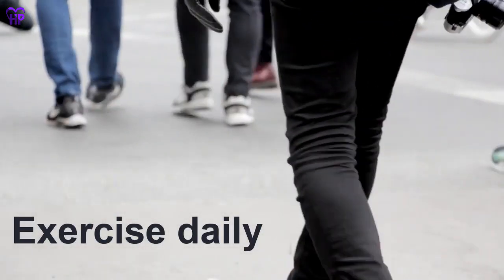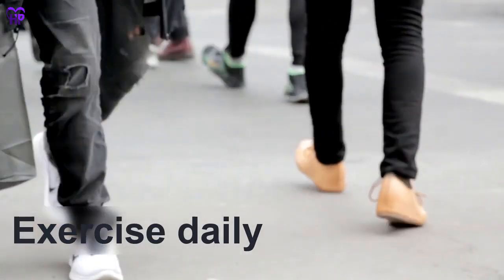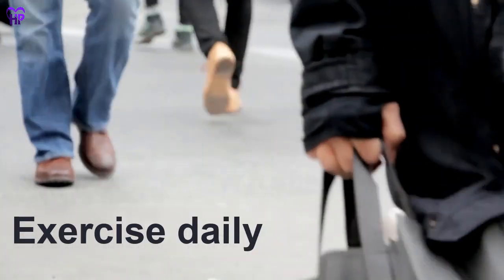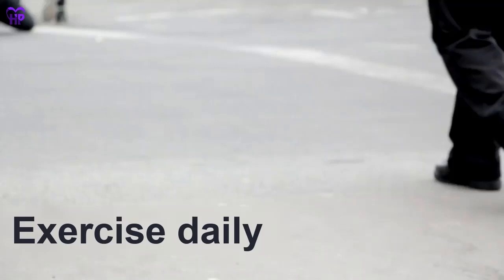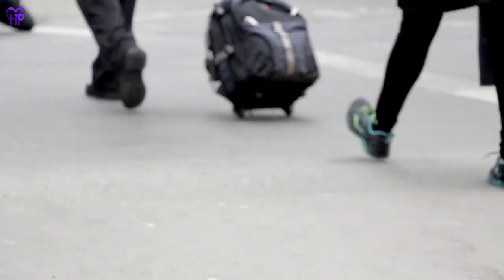Exercise daily. Moving your body keeps your digestive tract moving too. Taking a walk after meals can prevent gas and bloating. Exercise also keeps your weight in check, which lowers the risk for certain cancers and other diseases of the digestive system.